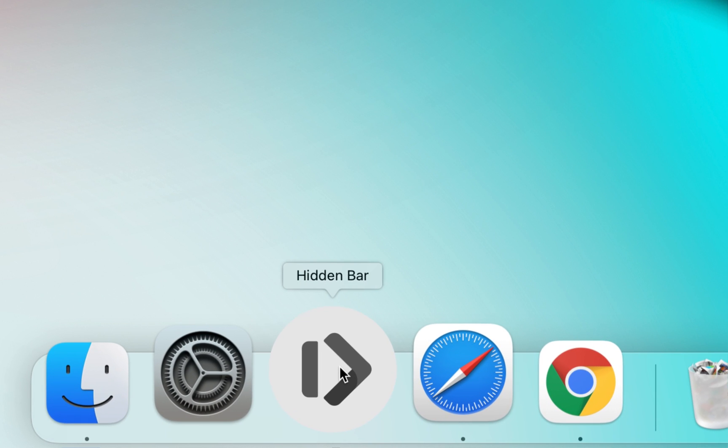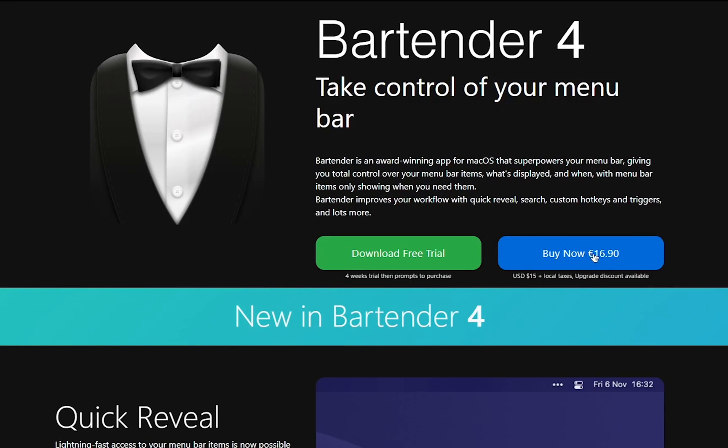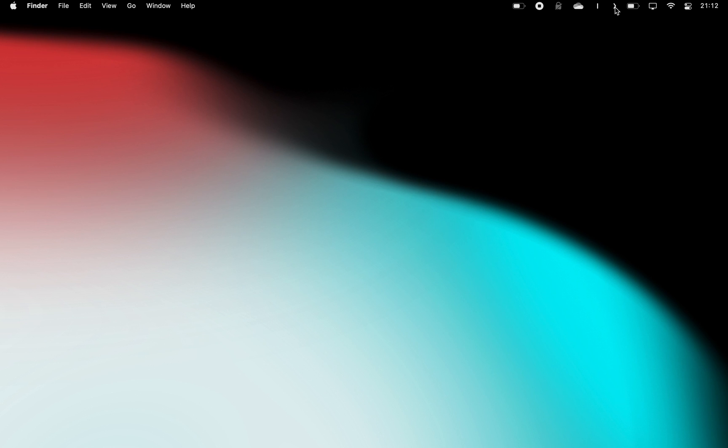What's even better is the Hidden Bar app, which is similar to Bartender. The only difference is that it's free. It lets you hide menu bar items to give your Mac a cleaner look.